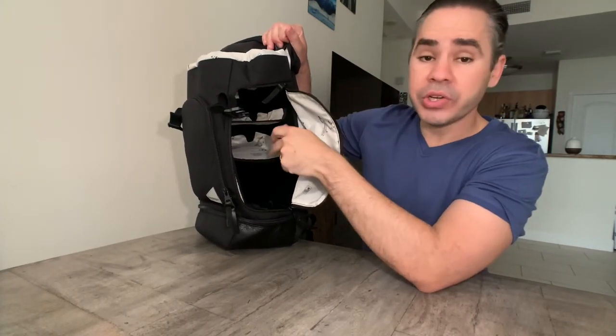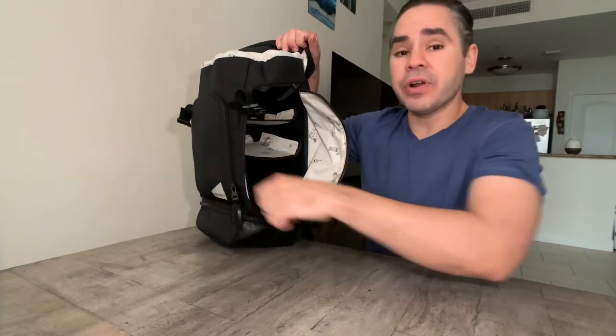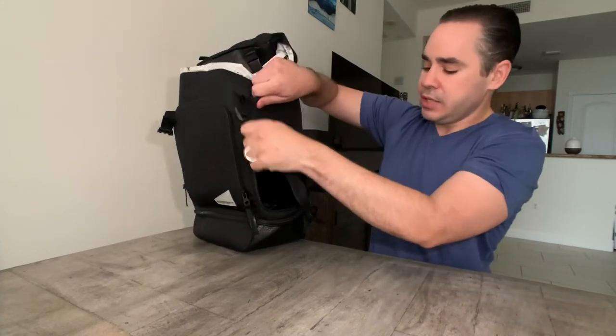With the shelving system you can use just one shelf, two shelves, or no shelves at all. And if you don't use shelves, you get that front access too. Really nice idea.